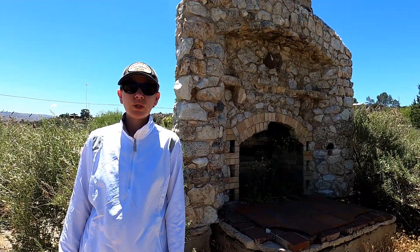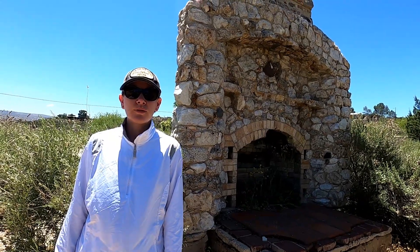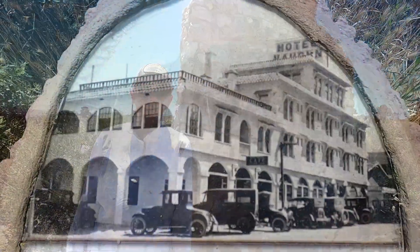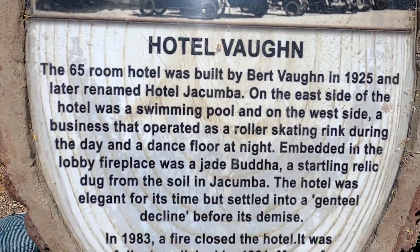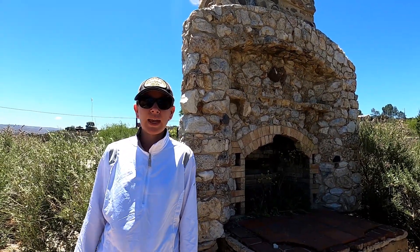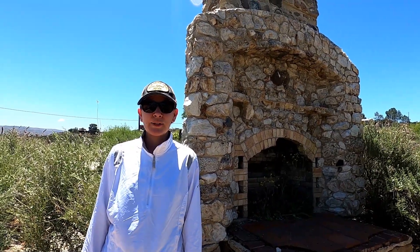We are in the town of Jacumba now, and this is the chimney that remains from the old hotel that used to stand here. Back in the day this was an area where Hollywood celebrities would come to relax and enjoy the hot springs in the area. There may still be an old hot spring shell of a building that we'll be able to take a look at, but in terms of the Hollywood heyday, sadly it is no longer that way here in Jacumba.